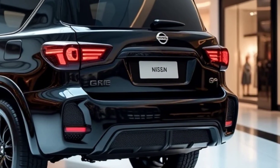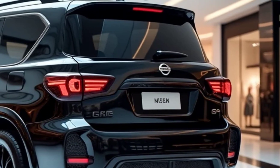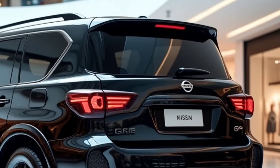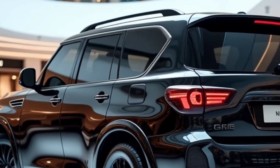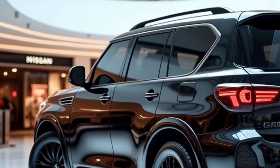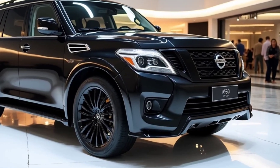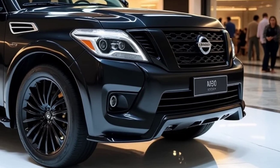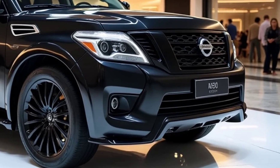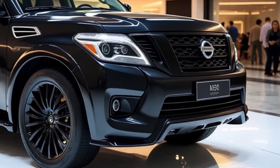So, what's the verdict? The 2025 Nissan Patrol is a truly impressive vehicle. It's got the looks, the performance, and the luxury to satisfy even the most discerning buyers. If you're in the market for a full-size SUV that can do it all, the Patrol should definitely be on your shortlist.